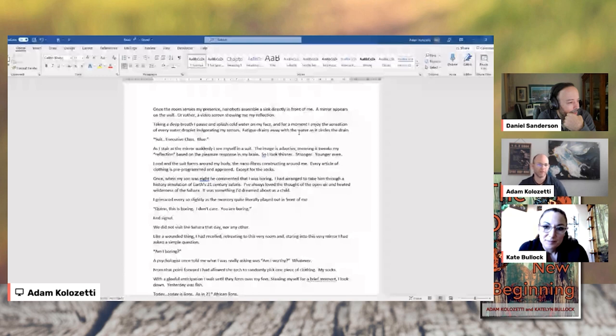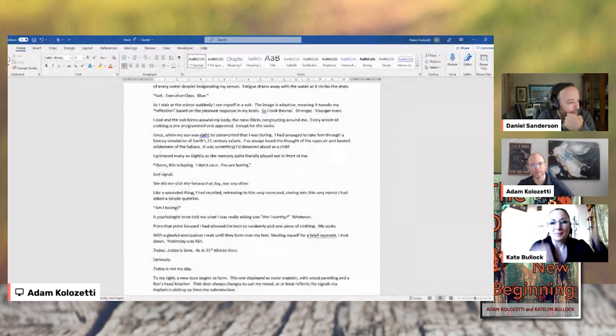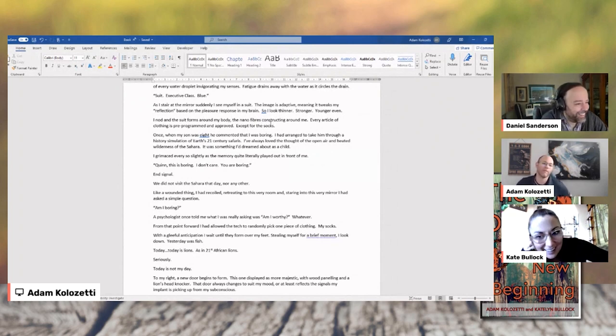As I stare at the mirror, suddenly I see myself in a suit. The image is adaptive, meaning it tweaks my reflection based on the pleasure response in my brain. So I look thinner, stronger, younger even. The nanofibers construct around me. Every article of clothing is pre-programmed and approved, except for the socks.